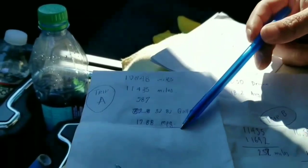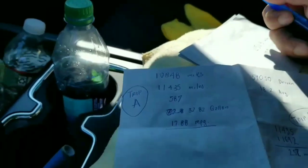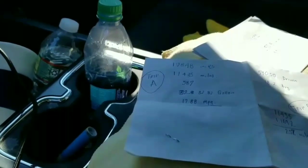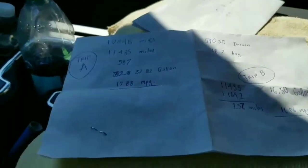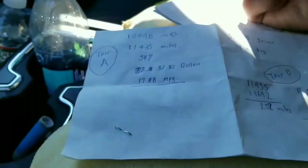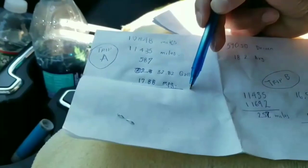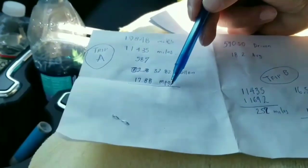From 17.88 to 18.2 — pretty close. Highway miles on stock-diameter tires, these are 33-inch tires, you're gonna be doing about 18 miles per gallon on the highway driving at around 70 to 80 miles per hour.